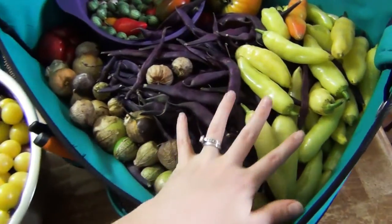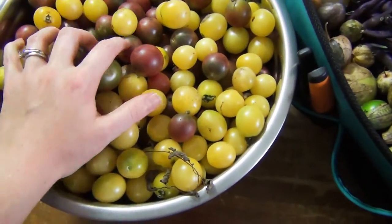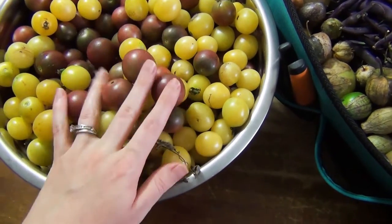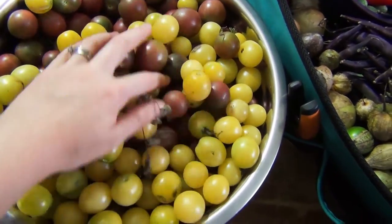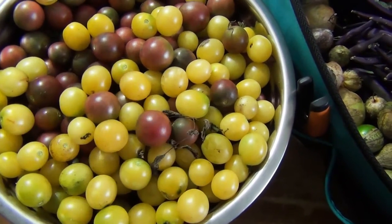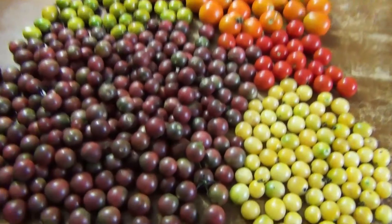Here's the overview of everything. As you can see, we've got a lot of stuff going on, and this whole bowl right here is just tomatoes, mostly cherry tomatoes. I thought we could start with this one — I can dump it out and show you all the different types we have. Look at all of these tomatoes. It is insane.